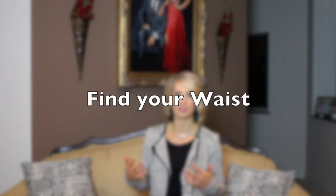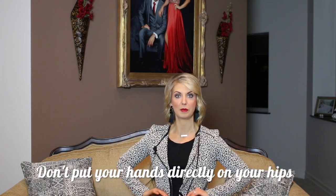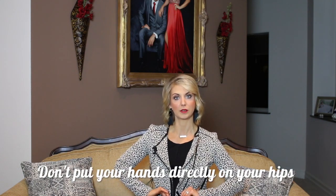Tip number two is to find your waist. So many times I see contestants walk on stage, hit a pose, and they don't know where their true waistline is. They end up putting their hands on their hips, which are too low. I'm specifically talking about the pose where you put your hands into your waist, or even one arm at your waist.